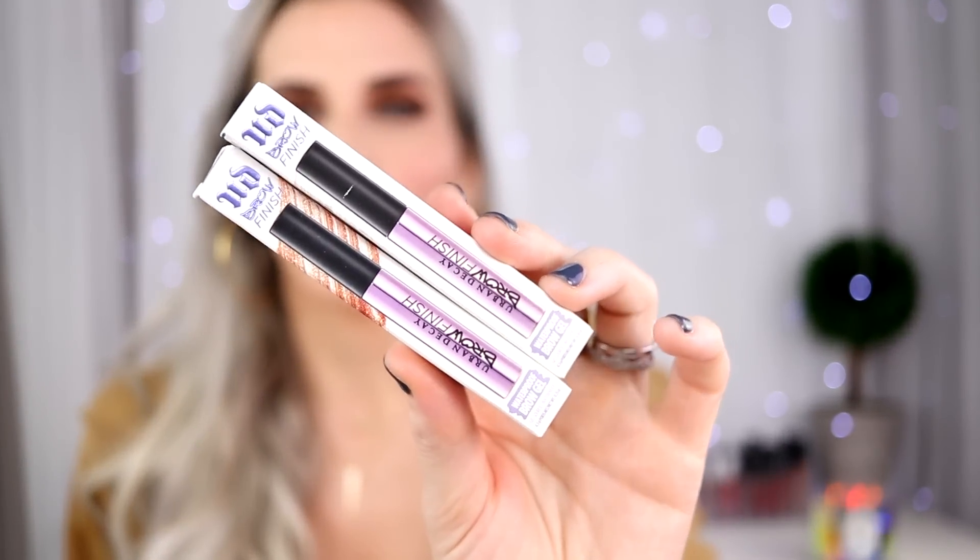A brand came out with a bunch of new brow products and I got these off QVC because I wanted to try them — I think they're only available right now on QVC, but I'm sure they'll be available elsewhere soon. I got the waterproof brow gel in Ozone and in Midnight Cowgirl. The Midnight Cowgirl is sparkly, so it leaves some sparkle on your brows, which I thought was cool — it just adds a little bit of glimmer, really fun for a night out.